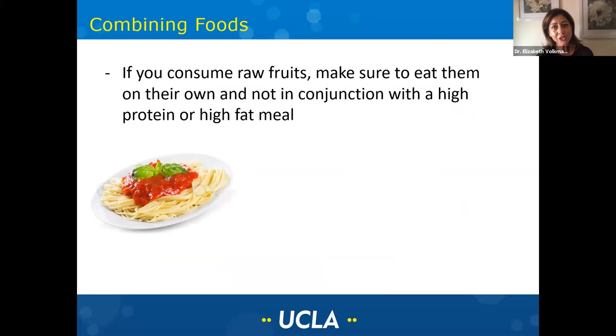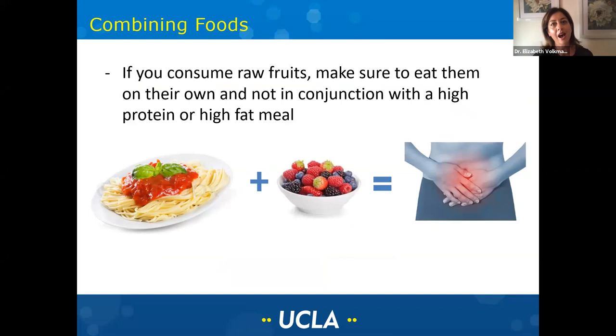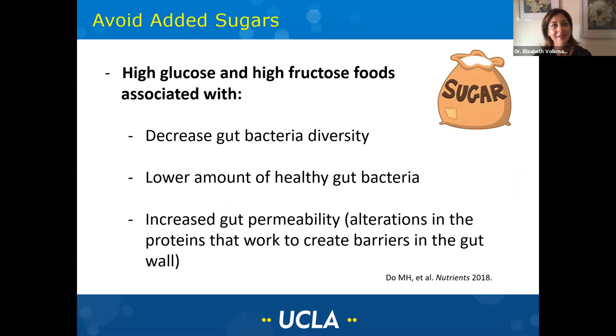When consuming raw foods, especially fruits, fruits are meant to go through your GI tract rather quickly because they're simple carbs. But when you consume a food high in protein or fat, the gut naturally slows down because it takes longer to digest those foods. People sometimes have problems when they have a meal that's high in fat and high in protein — the gut slows down and then they'll have their fruit combined with it. This can lead to a lot of abdominal pain and bloating in patients with scleroderma. If you're going to have raw fruits like a bowl of berries, try to eat it as its own snack between meals, and don't combine it with high-fat, high-protein foods.